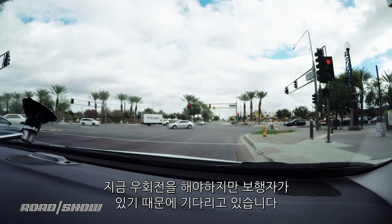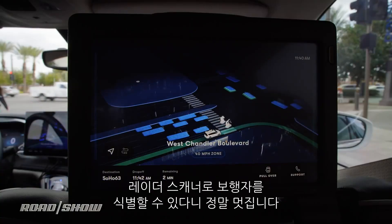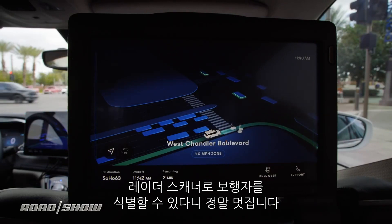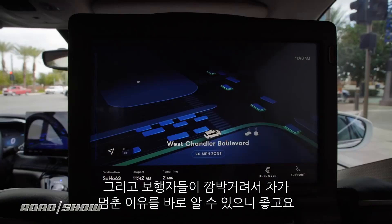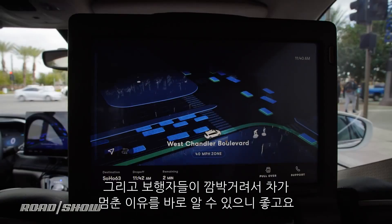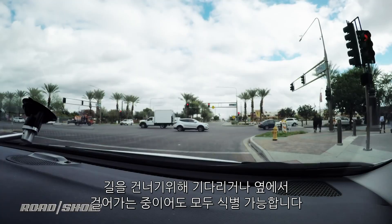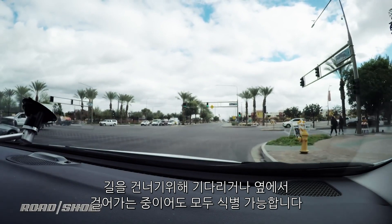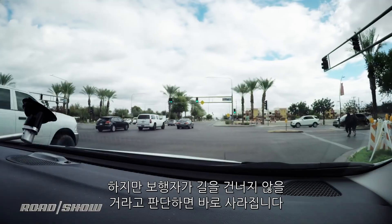We've got some pedestrians crossing the road, and indeed we could make a right turn here but we're waiting for them to go by. You can actually see them on the LiDAR scanner — they've got little circles beneath them. Waymo has identified them and made them flash, bringing to my attention that the car is waiting for them to go before we move across the road. Even as they're standing and waiting, or walking down the sidewalk, the car has still identified them. But once the car decides they're not going to cross the road, they just fade away.